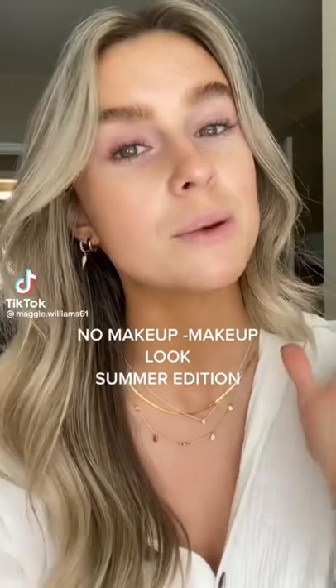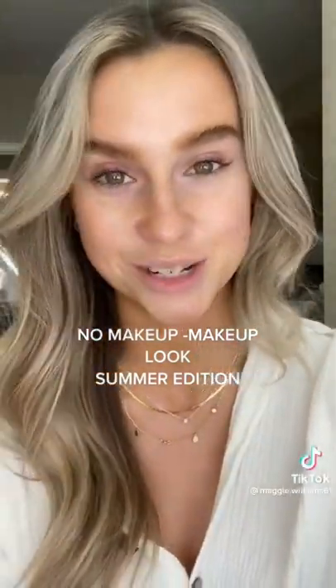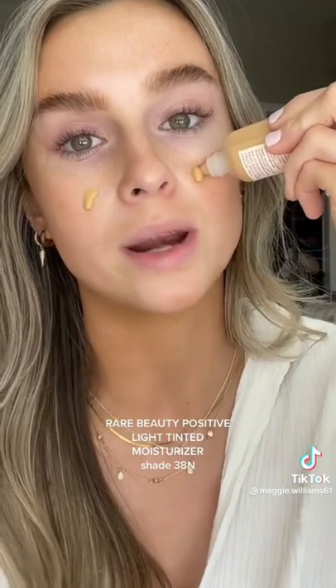Today we're doing Juicy Bronze Summer Perfect Skin using just three products. For the base, we're going to do a little bit of the Rare Beauty Positive Light Tinted Moisturizer. This is extremely hydrating and has SPF 20 for a good glow. I just blended that out with a brush, and now we have a perfectly even and protected complexion.